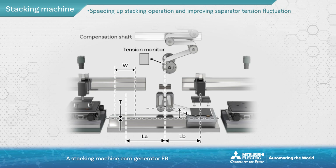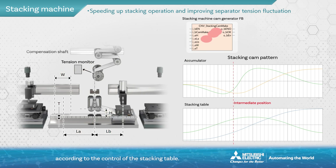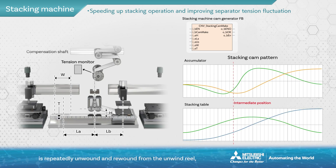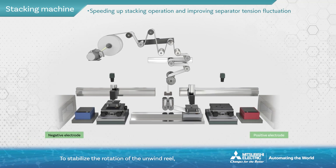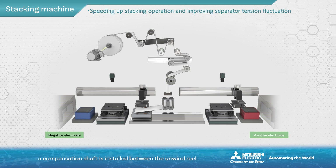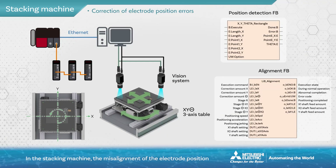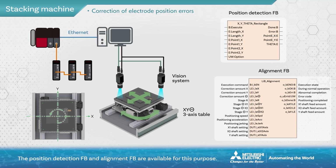A stacking machine cam generator FB is available to control the position of the compensation shaft according to the control of the stacking table. As the stacking table moves left and right, the separator from the unwinding reel is repeatedly unwound and rewound, creating tension fluctuations. To stabilize the rotation of the unwind reel, a compensation shaft is installed between the unwind reel and the stacking table, and the separator is accumulated. In the stacking machine, the misalignment of the electrode position is detected by a vision system, and after correction is applied, the stacking stage is moved. The position detection FB and alignment FB are available for this purpose.